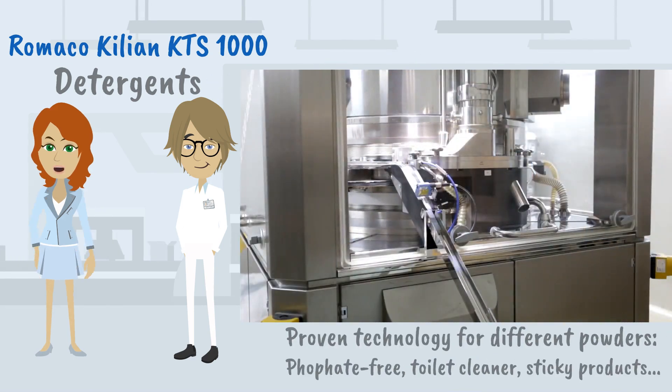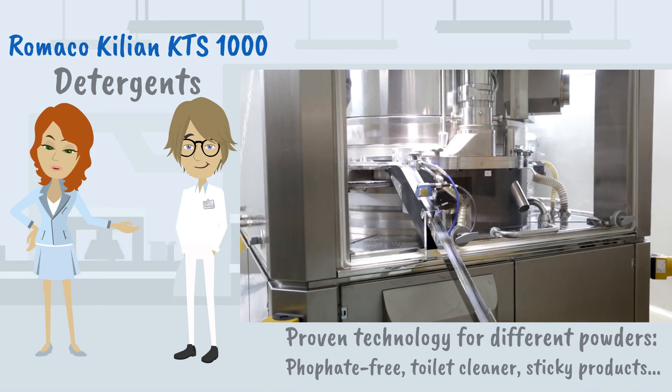The proven technology is able to work with different products — for example, phosphate-free products, toilet cleaner, and sticky products.